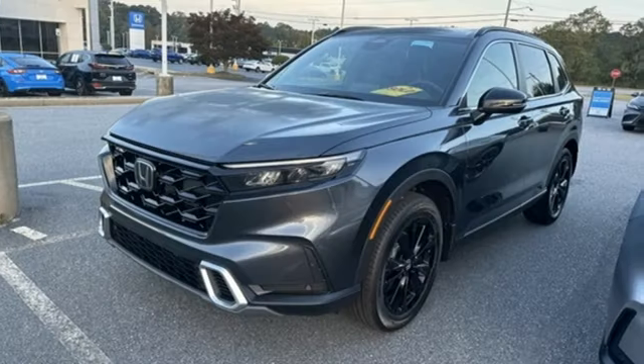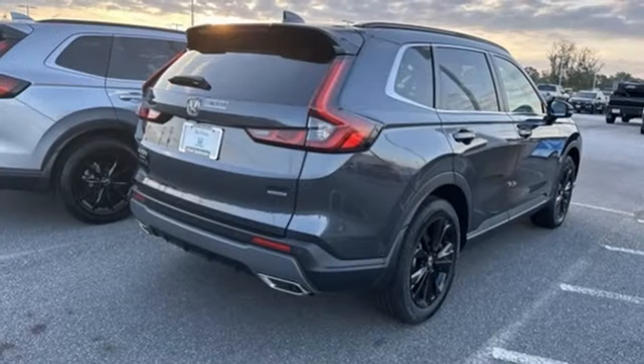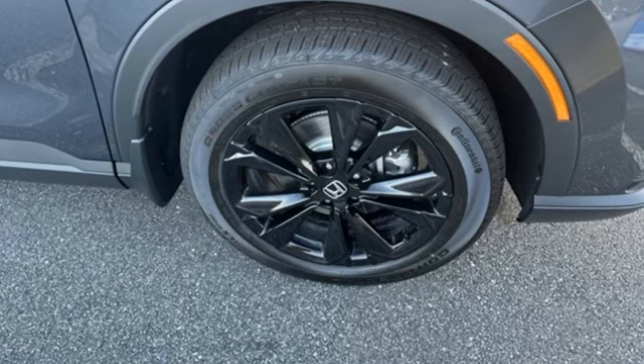External memory control, hands-free liftgate, inductive device charging, and integrated navigation system with voice activation. It's a Honda, so longevity comes standard. Take it for a test drive today.